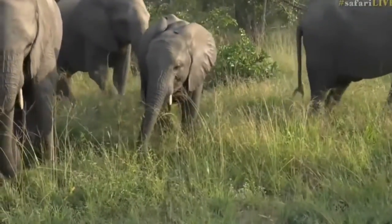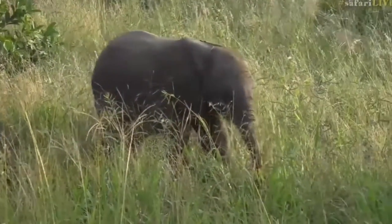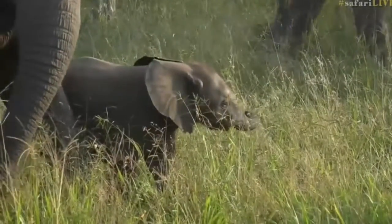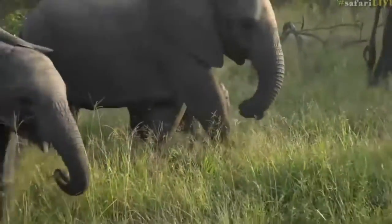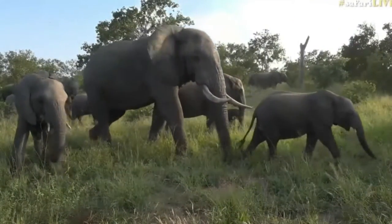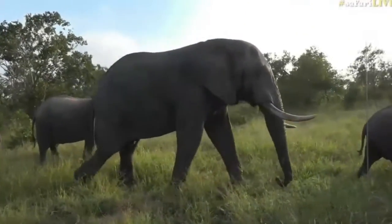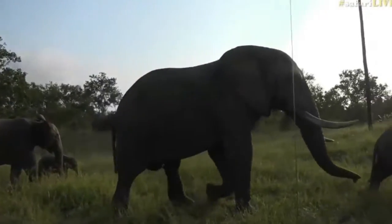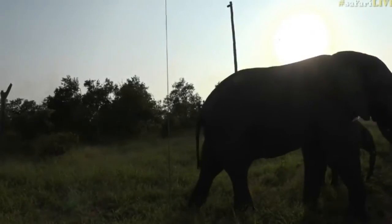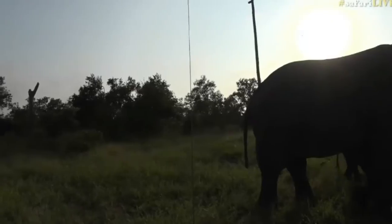There's a tiny baby coming through very close to us just off through the grass — look at that tiny tiny little one! Just watching this bull closely as he walks behind us. Amazing — he seems very relaxed with us.